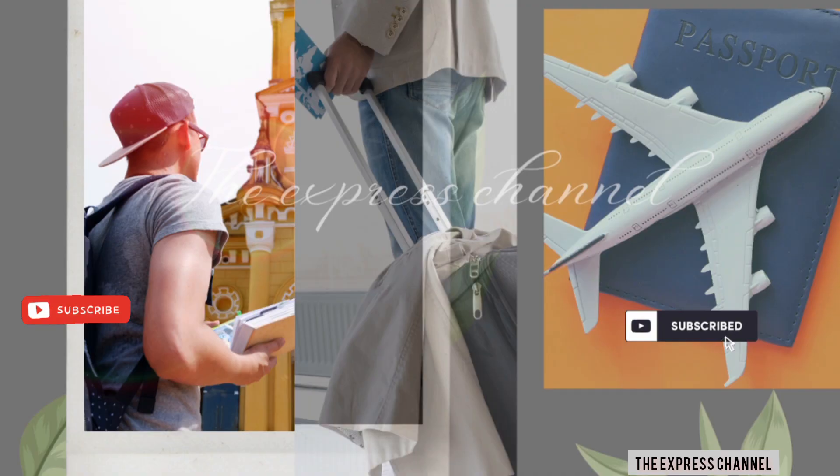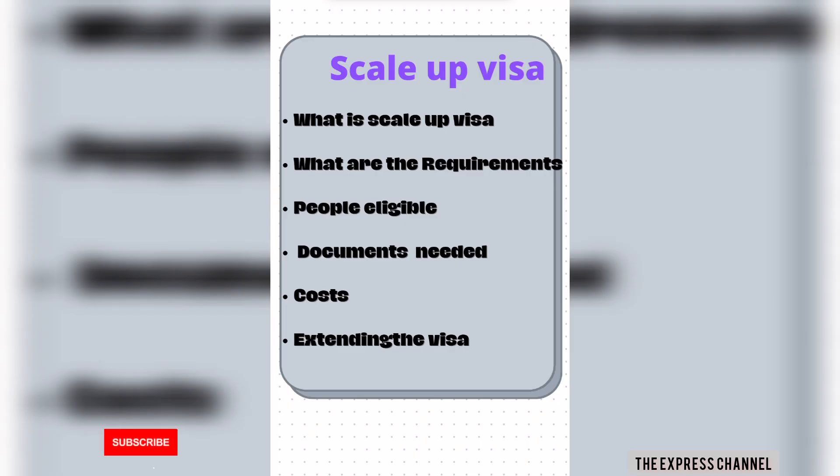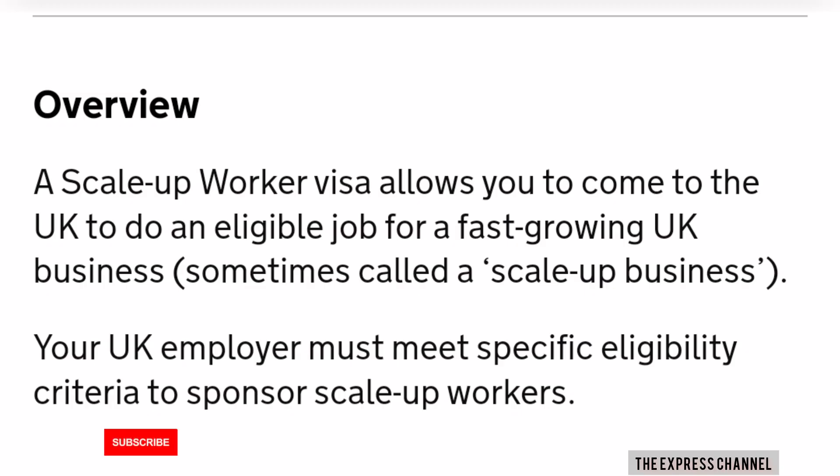We're going to be talking about the Scale-Up Visa — what it is, the requirements, who is eligible for it, the documents needed to apply, the costs, the benefits, and also how one can extend this visa. So first, what's a Scale-Up Visa? A Scale-Up Visa is a visa that the UK introduced for growing businesses.